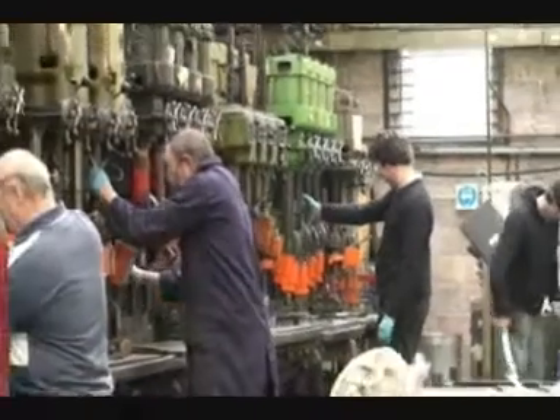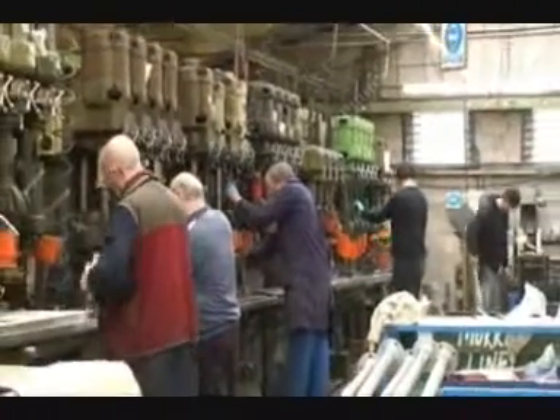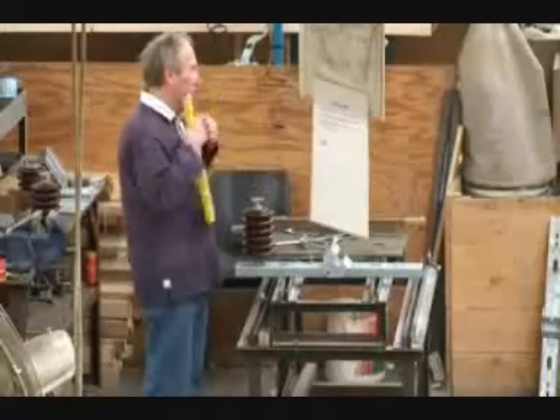My name is Brian Jones and I am Divisional Director of Modest Line Engineering. I joined the company in 1980 and have been directly involved in the development of the large range of high voltage disconnectors and switches we currently manufacture and supply. We manufacture and supply equipment with a voltage range of 11 to 145 kV.